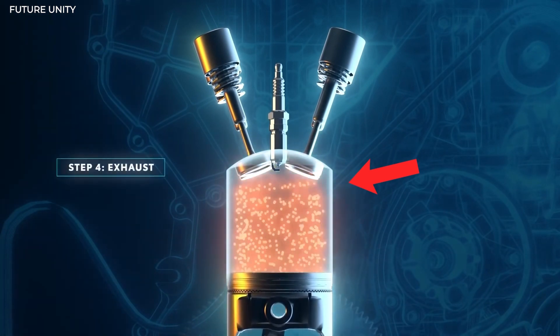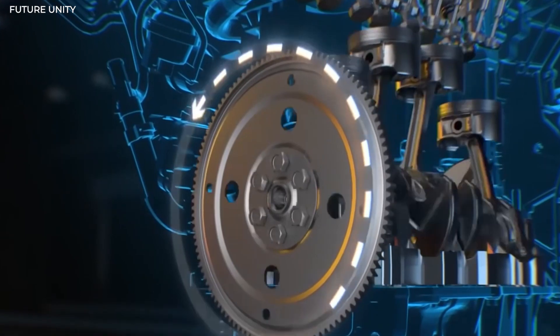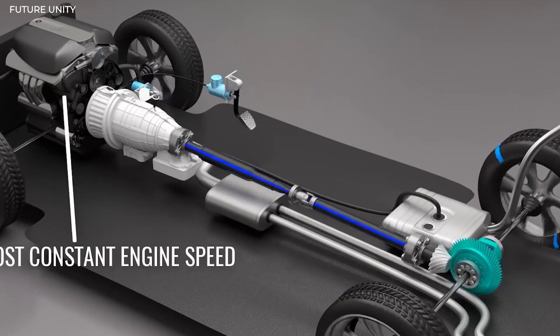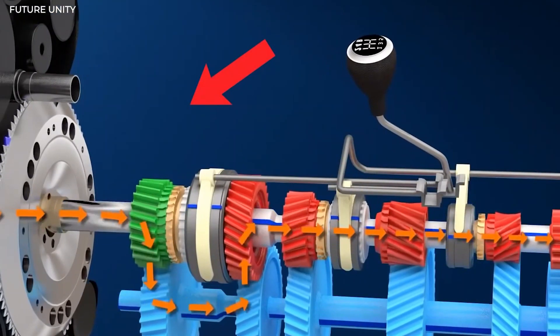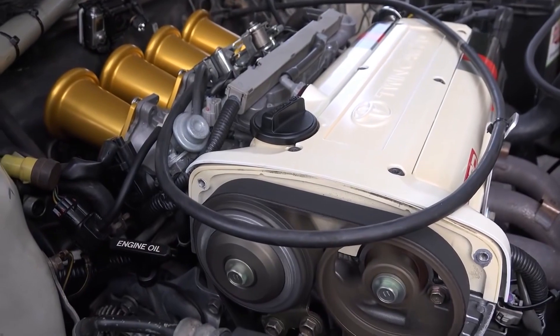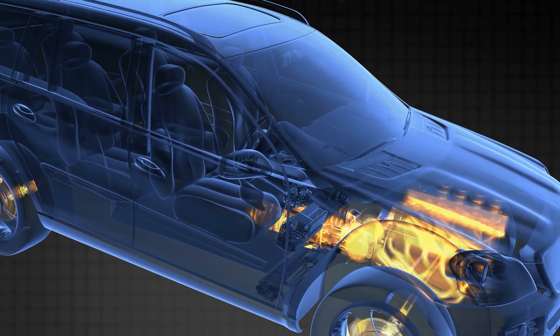When it ignites, it explodes, causing the pistons to re-emerge with incredible force, turning the crankshaft, which is connected to the transmission, connected to the drive shaft, which is connected to the wheels, with various parts and gears in between directing and controlling the power to ensure the wheels turn but not spin. However, the above-mentioned configuration has a flaw — some power is lost during combustion due to friction and extra heat.